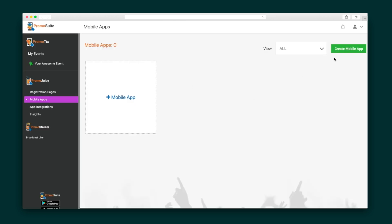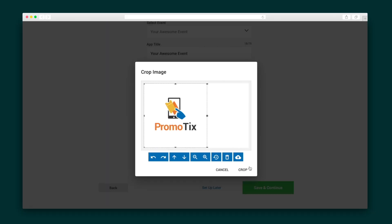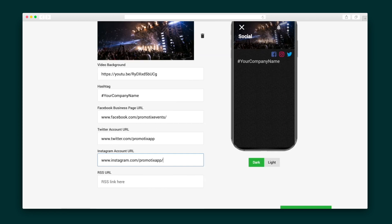And now it's time to really wow your guests with a custom branded mobile app. Apps can be for a single event or multiple ones — say in case you have a venue with multiple events — and it takes just a seven-step process to create. You'll enter the app details and a header image or video background that loops continuously. Then spotlight your brand and content by linking social pages and connecting the RSS feed for your blog to include in the mobile app.